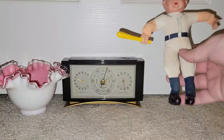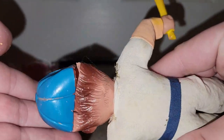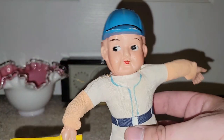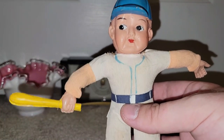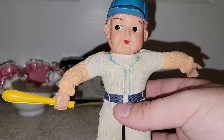Now this little guy here, unfortunately, has seen better days. I think he got really badly injured with a baseball at some point. But these little celluloid figures, if you can find them inexpensively, you pick them up and rescue them, because they're great for assemblages and stuff. I think I'm going to hold on to him and put him out for summertime.